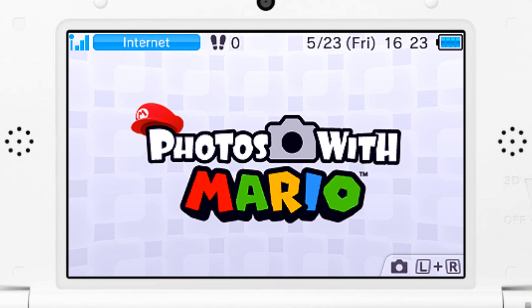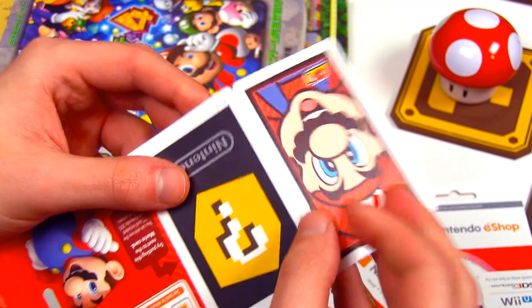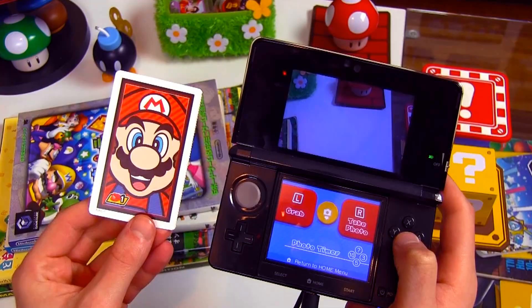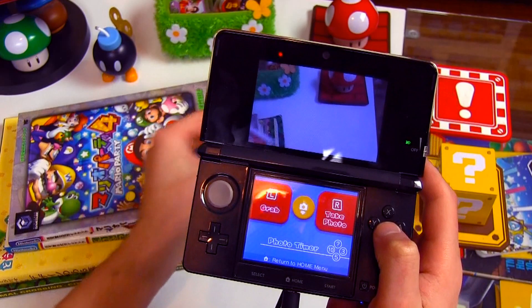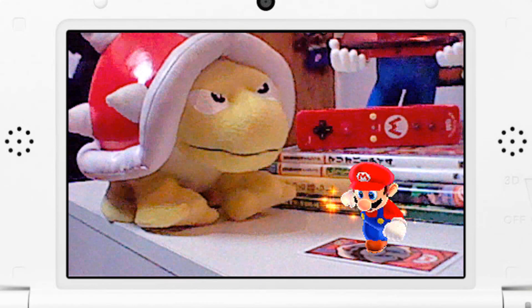After downloading the free app on your Nintendo 3DS or 2DS, you'll be able to check out a fun little augmented reality title called Photos with Mario. You simply peel off the AR card from the prepaid card, place it on a flat surface, and suddenly the character will pop up from the card. You can watch their little animations and take pictures to save to your SD card.